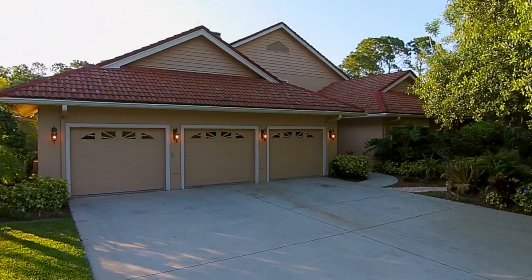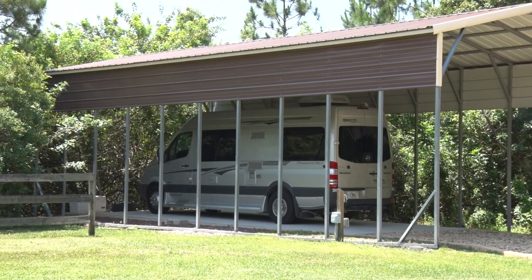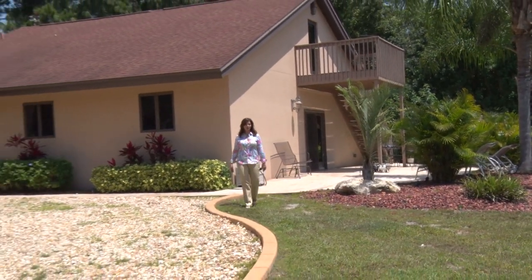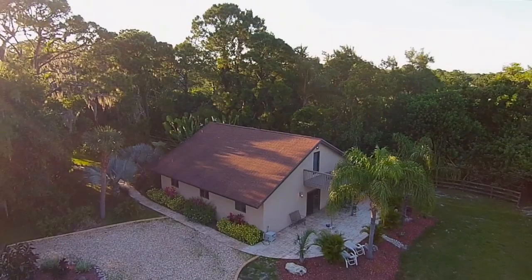The main house has a three-car garage featuring high doors. There's also a covered parking spot for your RV. Family reunions are just a breeze with this enormous 2,000-square-foot guest house with three bedrooms and your own separate drive.